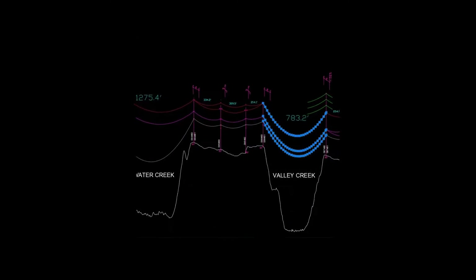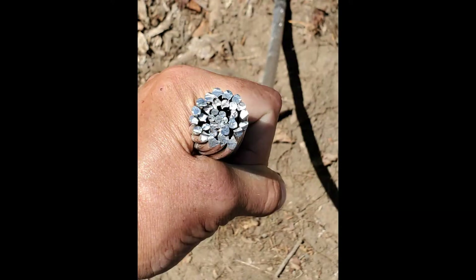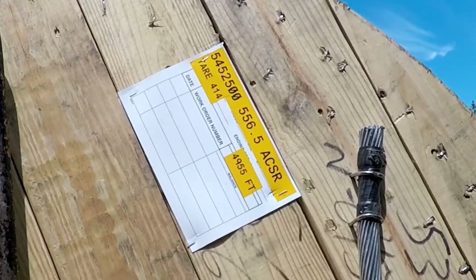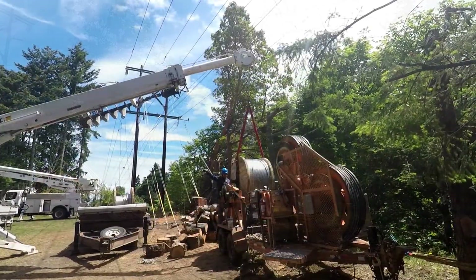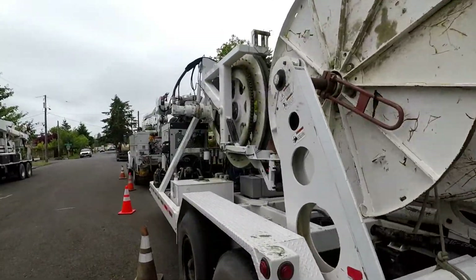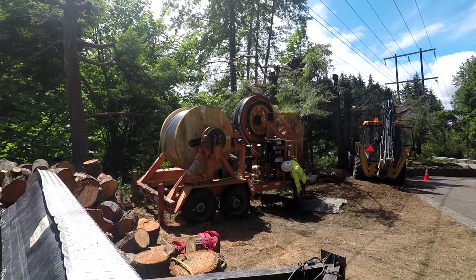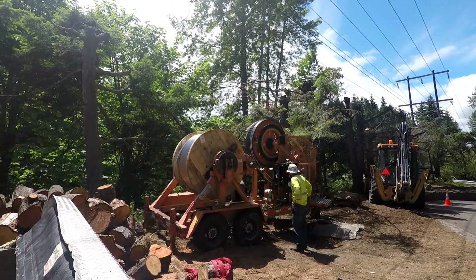Next comes the task of pulling in new conductors. The Valley Creek crossing is the first to be pulled. Almost one inch in diameter, a 556 ACSR conductor is brought in on spools containing nearly one mile of conductor each. The spool of wire is placed into the bull wheel tensioning machine, and a wire pulling machine is brought to the site. The wire is threaded into the bull wheel tensioner, which maintains tension on the line and prevents it from free spooling as it is pulled.